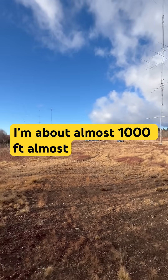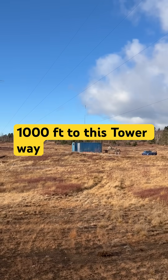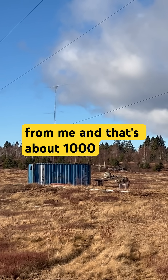Believe it or not I'm almost 1,000 feet from this tower way out here in the distance. That's the 15 meter antenna — the furthest away from me — about a thousand feet.